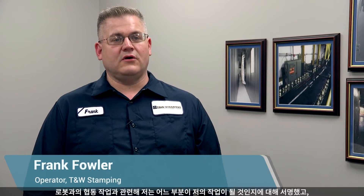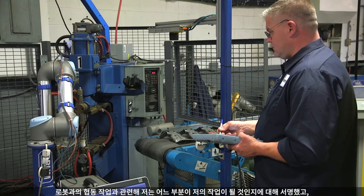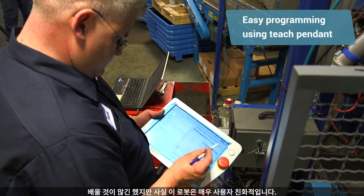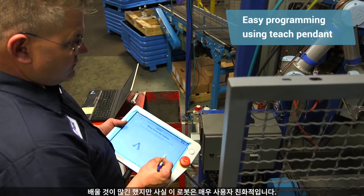As far as interfacing with the robot, I signed on to where that would be my job exclusively, and I must admit I was a little overwhelmed — it seemed like a lot to take in. But the robot is actually very user-friendly.